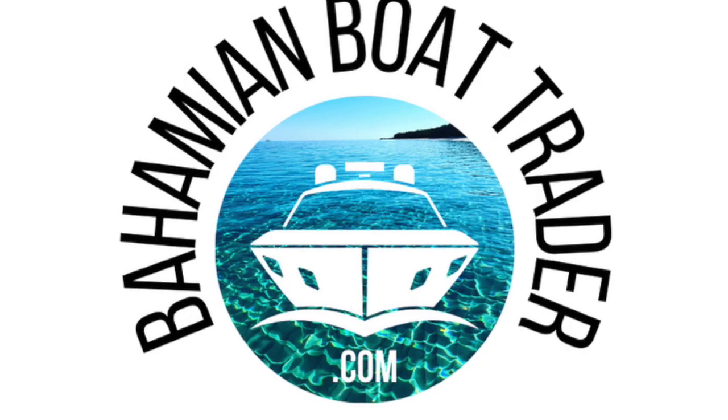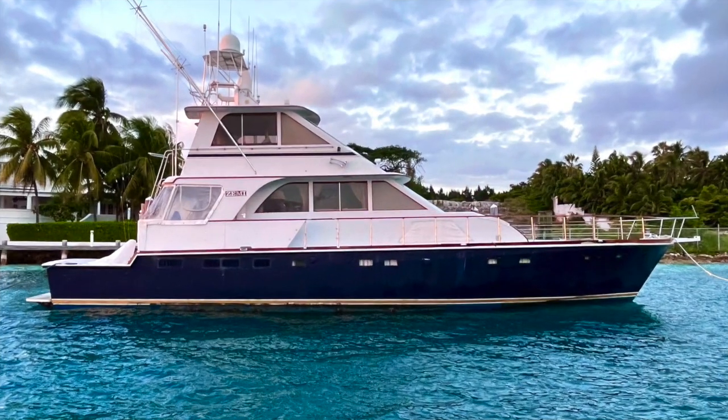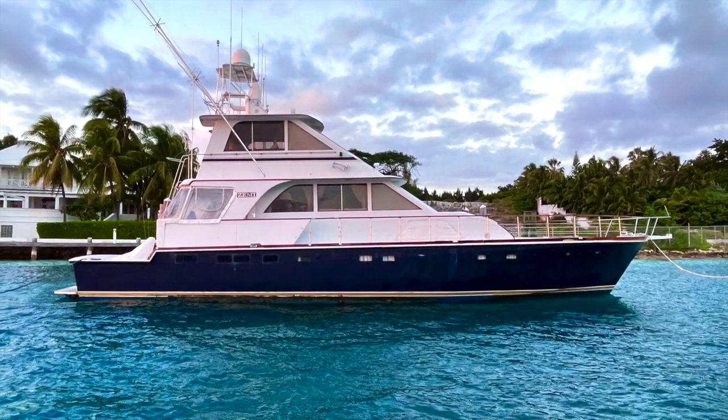Good day, this is Andrew from BahamianBoatTrader.com, your source for buying and selling boats in the Bahamas. I'm going to be giving you a tour of a 1972 67-foot Hargrave motor yacht, and let's begin the tour.